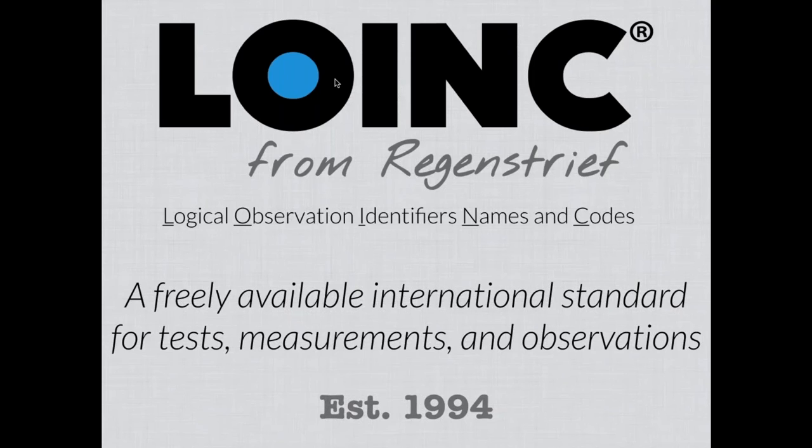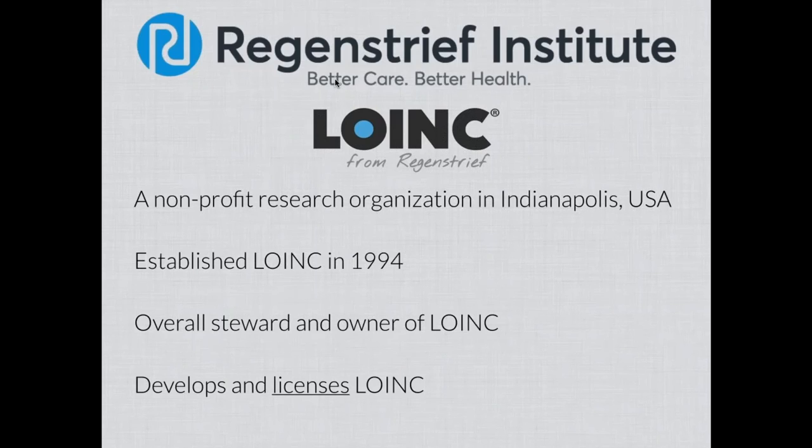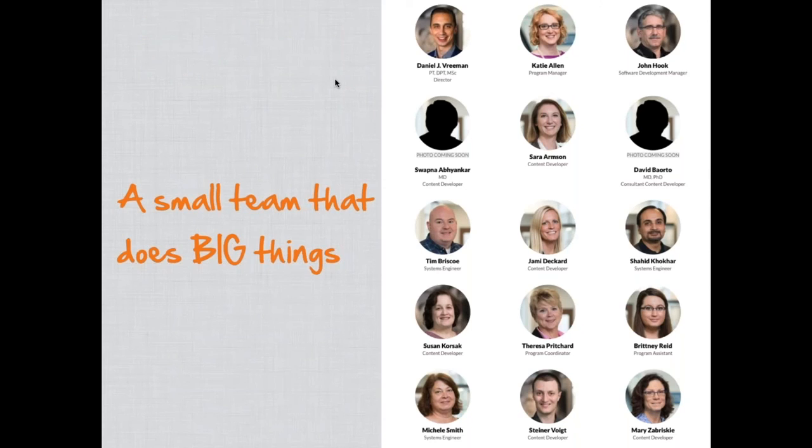LOINC — your first quiz: what does the LOINC acronym stand for? Logical Observation Identifiers Names and Codes. We used to test our fellows on this before they left; they had to be able to recite it. LOINC is a freely available international standard for tests, measurements, and observations, established in 1994 out of that early work to stitch together health information exchanges. It's organized and developed by the Regenstrief Institute, a not-for-profit research organization here in Indianapolis, which is the overall steward and owner of LOINC that continues to develop and license it and make it available.